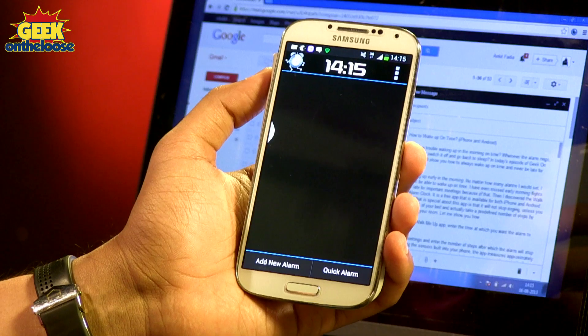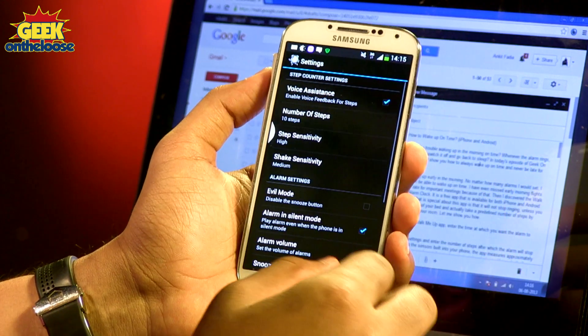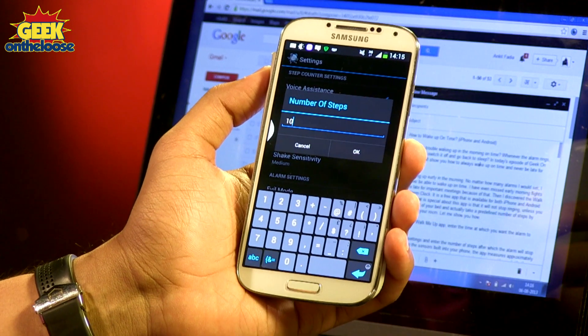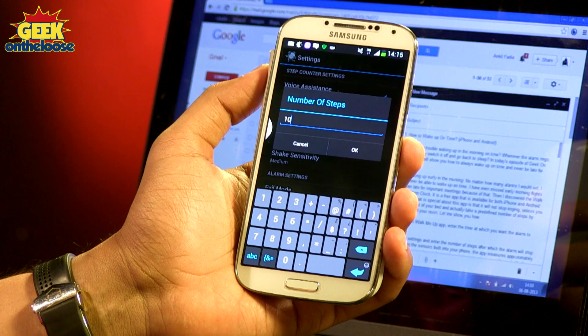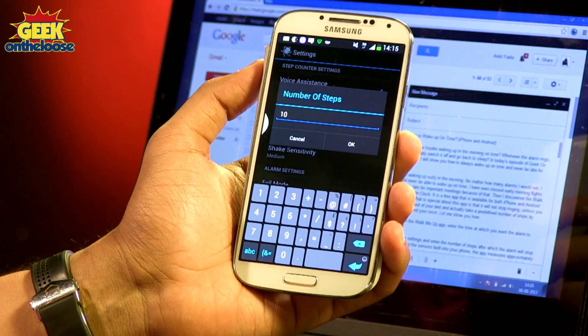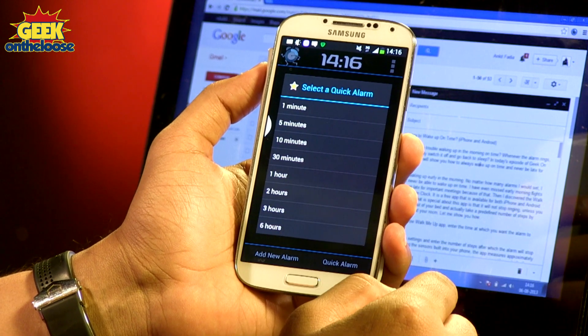Let me actually show you how brilliant this alarm clock is. This is the Walk Me Up Alarm Clock app. You've got to go into the settings and you can actually specify the number of steps you want to force yourself to take, only after which the alarm clock gets switched off. I'm going to enter 10 as the number of steps. Then you can actually set an alarm.